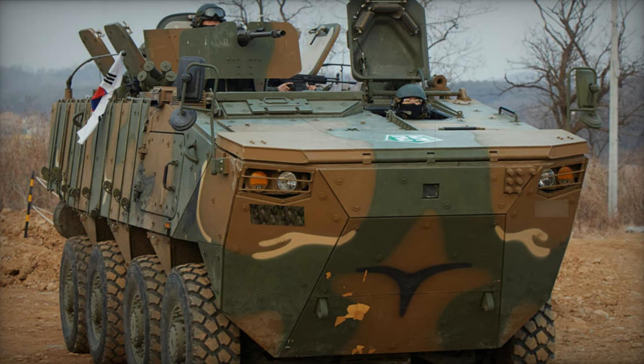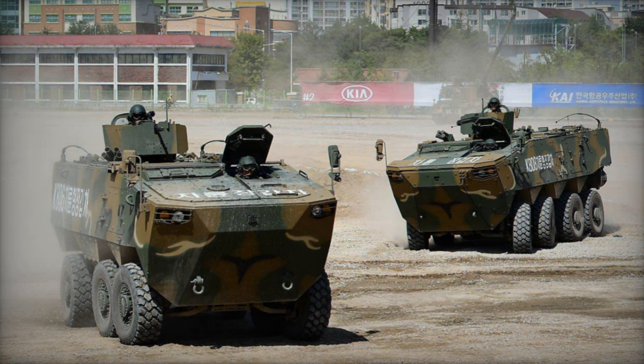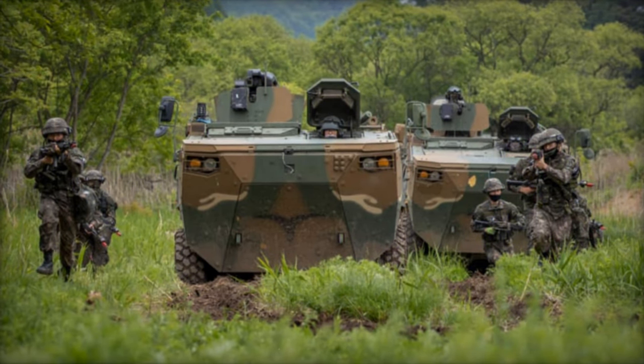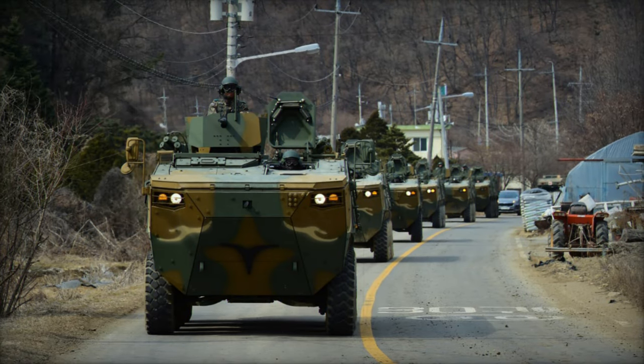The vehicle's hull is constructed from welded steel armor, delivering protection against small arms fire and shrapnel from artillery shells. The front section is likely capable of withstanding hits from 12.7mm armor-piercing rounds. For heightened protection, supplementary armor can be added. Its V-shaped hull design offers safeguarding against mine explosions.